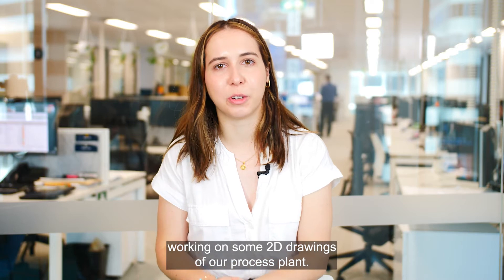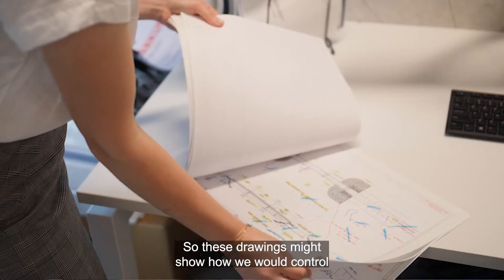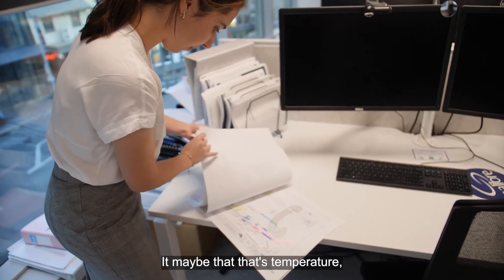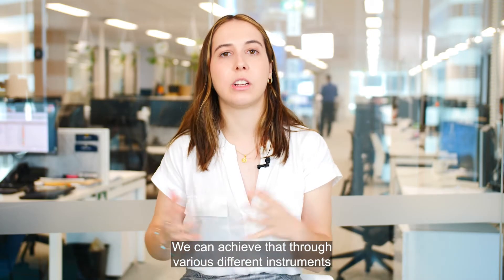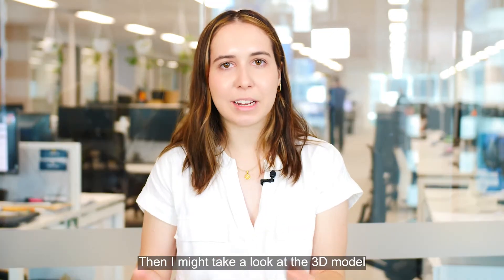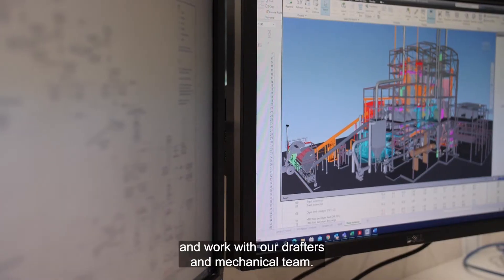Then I might spend a couple of hours working on some 2D drawings of our process plant. These drawings might show how we would control various aspects of the plant — maybe that's temperature, pressure, or flow. We can achieve that through various different instruments and different sensors.